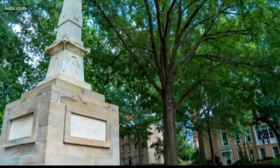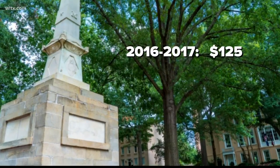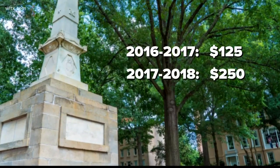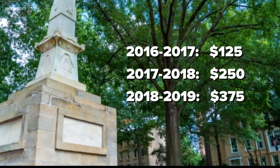The parking garage they were expecting to build wasn't supposed to be done until after I graduated, and I'm only a sophomore. They were charged $125 for the 2016-2017 school year per semester. The following year, the university raised it to $250. Then, in the 2018-2019 school year, the fee increased to $375.